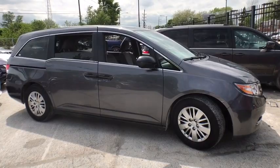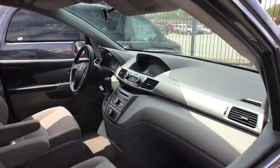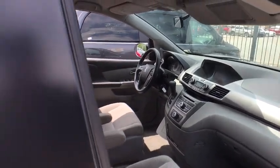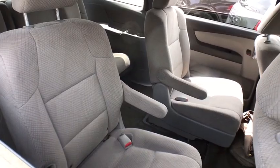Here are some of this vehicle's great options: backup camera, anti-lock braking system, steering wheel audio controls, keyless entry, traction control, stability control, power passenger seat, Bluetooth.